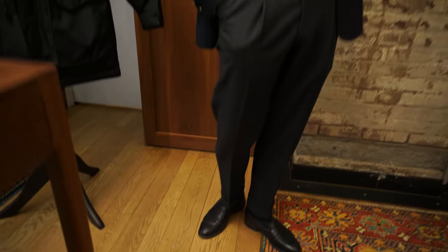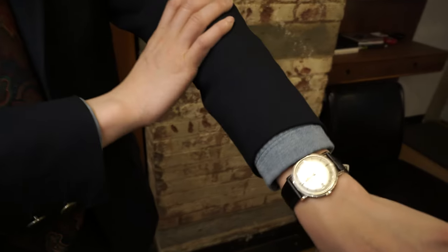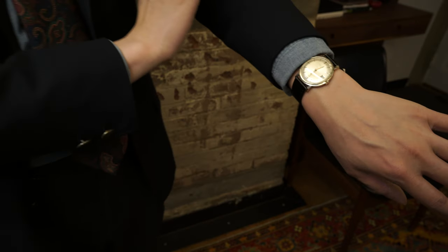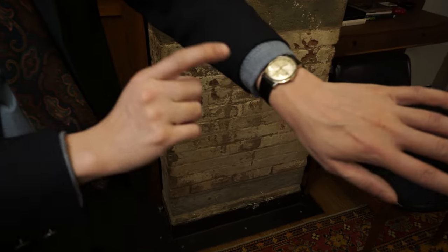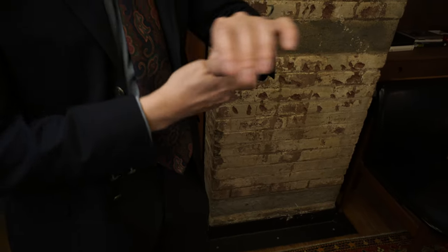For my wrist check today, I have a watch that has been lent to me by a very good friend of mine, Mr. Gary Steingardt — I hope I'm pronouncing his last name right, I'm assuming it's Steingardt. This is Gary's Patek 3445, a really, really interesting piece, and I wanted to say a few words about it because I want everyone to know a little bit more about this reference.